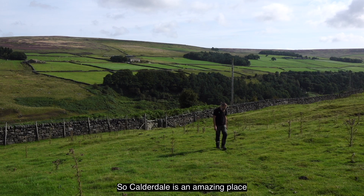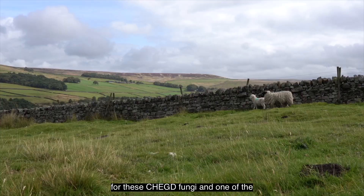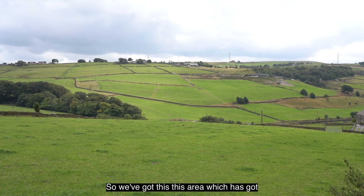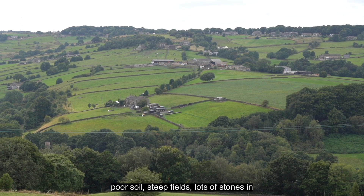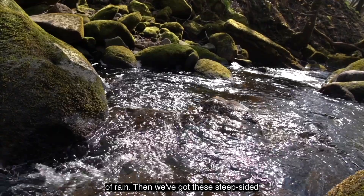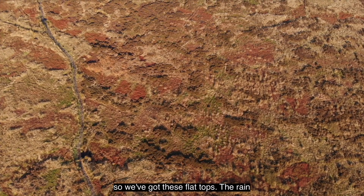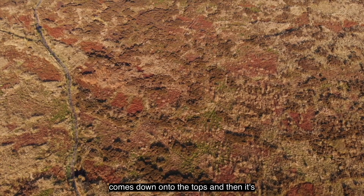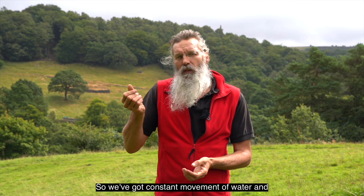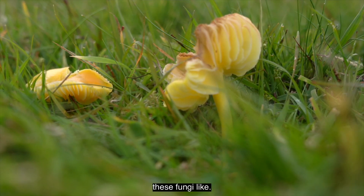Calderdale is an amazing place for these CHEG fungi, and one of the reasons is the topography. We've got an area with poor soil, steep fields, lots of stones, and a lot of rain. We've got these steep-sided valleys with moorland on top, so the rain comes down onto the tops and seeps slowly through the valleys. We've got constant movement of water and good drainage, and that's exactly what these fungi like.